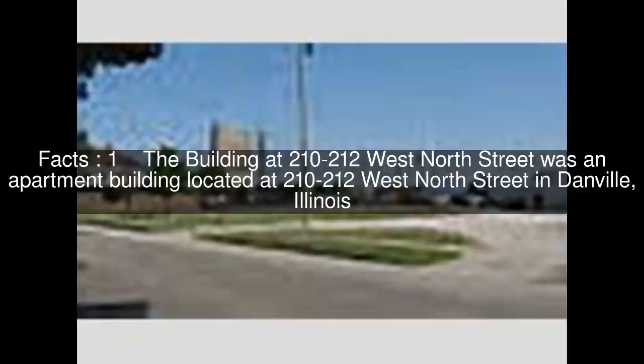The building at 210 to 212 West North Street was an apartment building located at 210 to 212 West North Street in Danville, Illinois.